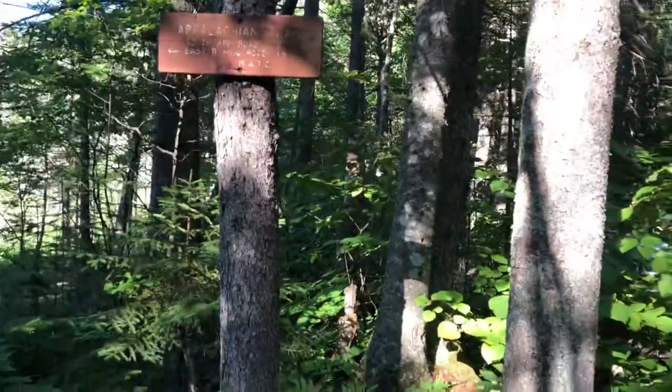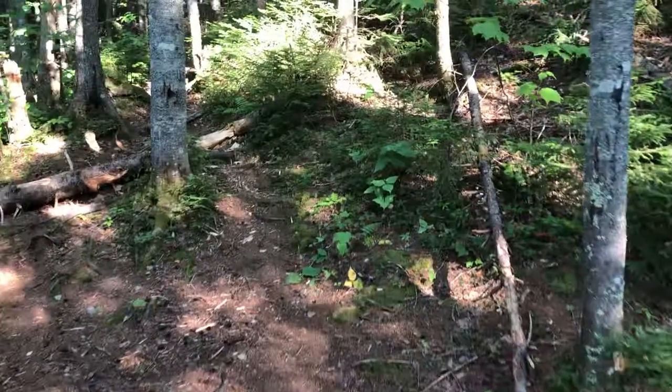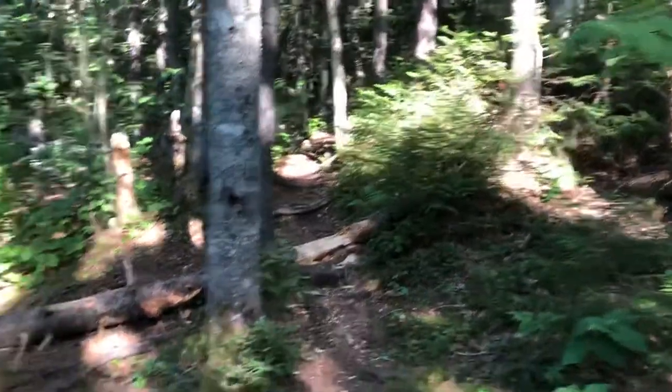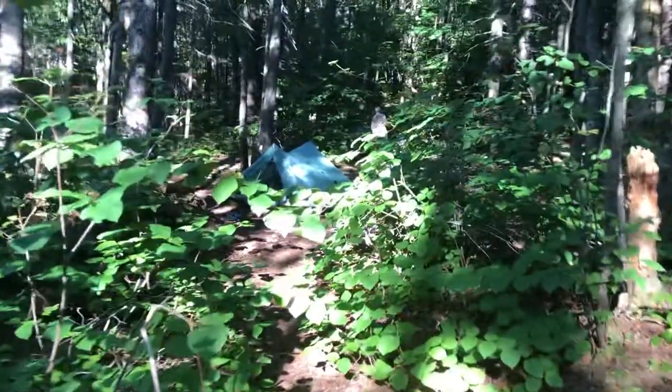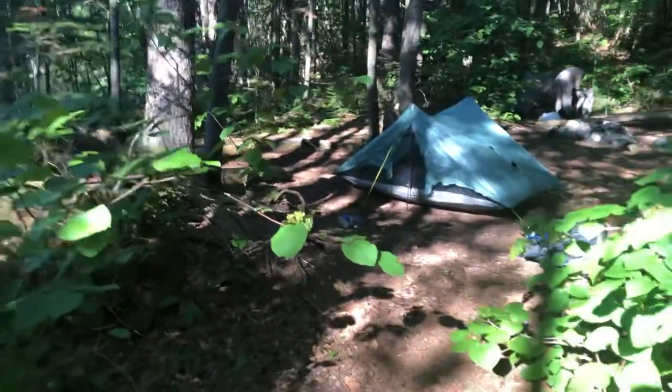Trigger and I have decided to camp here. You can see white blazes in the distance — we'd keep going that way — but we've found a stealth campsite, so I'm going to go in there and show it to you, along with another lovely feature about this spot.